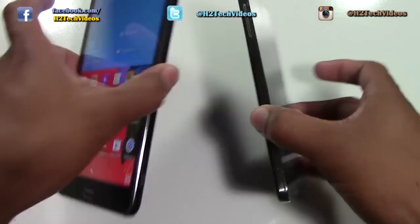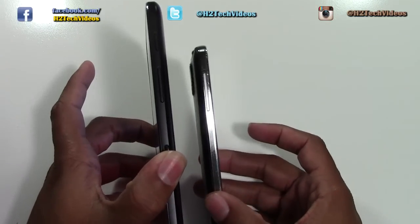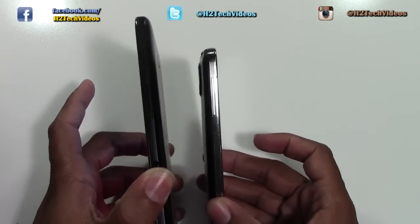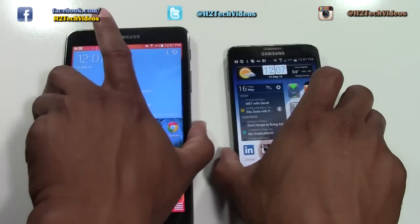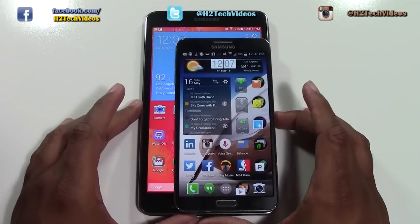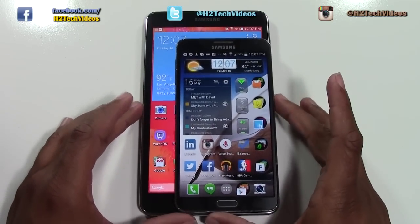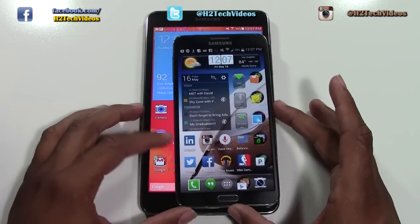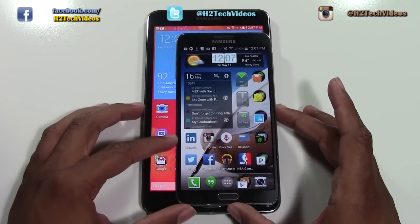If we compare them this way, obviously the Note is a little bit thinner because the cell phone doesn't have the same things in there. If we take the Note and just stick it right on top, it definitely looks like it's the big brother. If we just put it a little higher, we can really see the screen size difference.